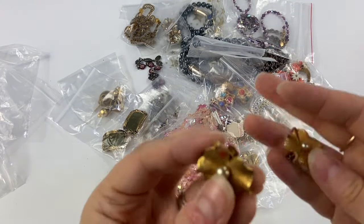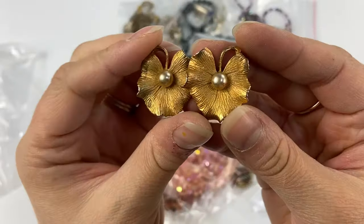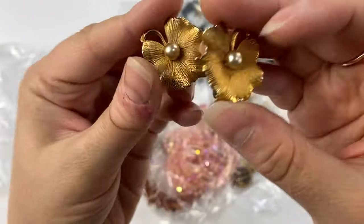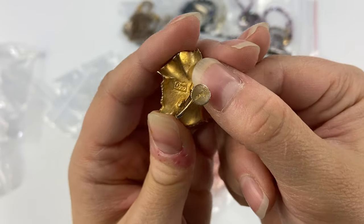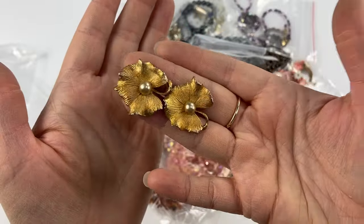Then I picked up these little lily pad — or maybe ginkgo leaf — earrings with faux pearls. These are marked Koro on the back. They do have some gold tone wear, but they're pretty cool and I think they could sell anyway.